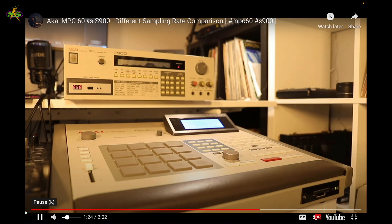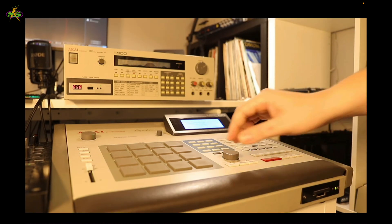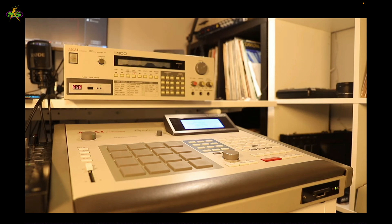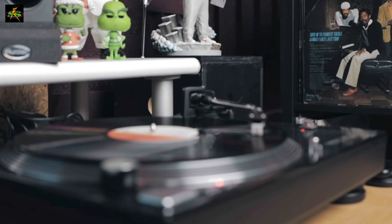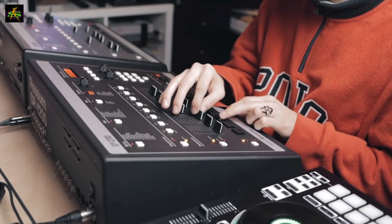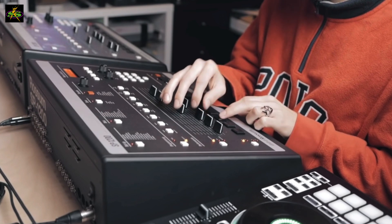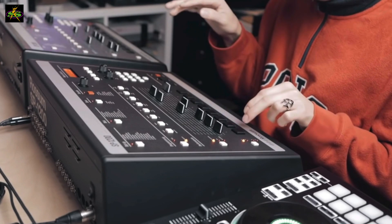Then in 1988, Akai releases the MPC-60. It's not just a drum machine — it's a sampler, drum machine, and sequencer, and a MIDI production center. It can do everything. This makes it easier to do sessions in the studio and to continue using boom bap. You can sample from other samplers and get samples from records anywhere now, because you have the ability to chop out kicks, drums, and snares, and build your library.